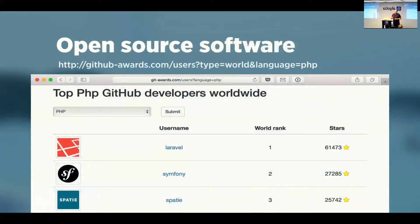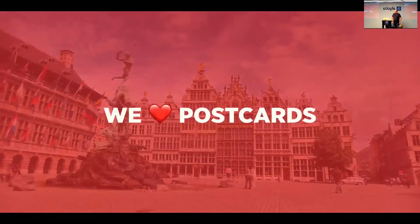A little bit of a humble brag — we're only a company of five people and we still managed to get in the top three on the list of top PHP GitHub developers worldwide. This is a site that sums up all the stars that GitHub organizations have, and we're just behind Symfony. Laravel will never catch up with them.